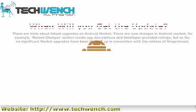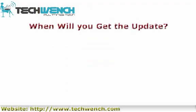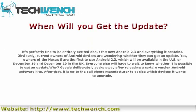When will you get the update? It's perfectly reasonable to be excited about Android 2.3 and everything it contains. Current owners of Android devices are wondering whether they can get an update. Owners of the Nexus S are the first to use Android 2.3, which will be available in the U.S. on December 16th and December 20th in the U.K. Everyone else will have to wait to find out whether an update is possible.